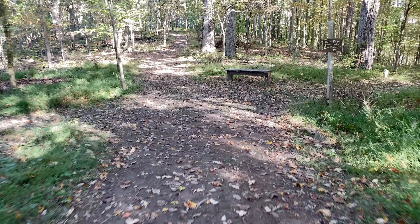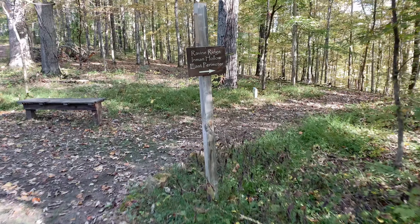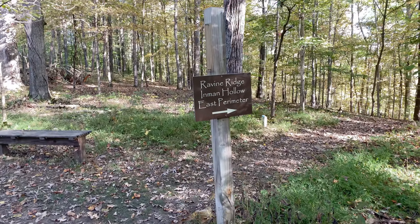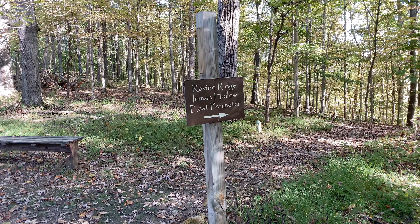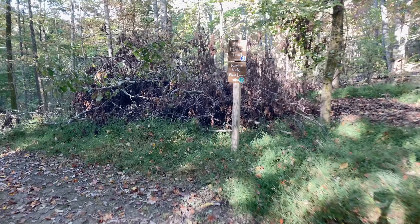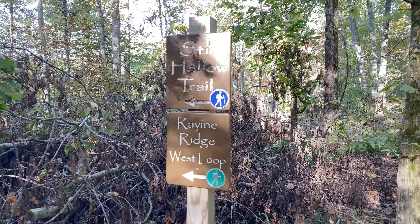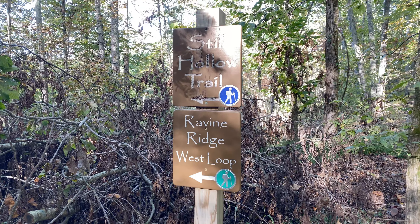Here's our first connector. To the right, we've got the Ravine Ridge, Inman Hollow, and East Perimeter Trail. There's a nice little bench right there. I think we're going to go left — this takes us to Still Hollow Trail and Ravine Ridge West. Let's do the Still Hollow Trail.